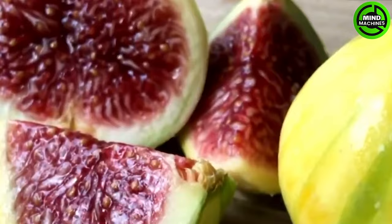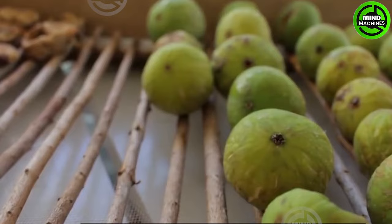Figs are frequently utilized in a variety of dishes, including smoothies and salads, or can be enjoyed on their own. They offer numerous nutrients and contribute to overall health.